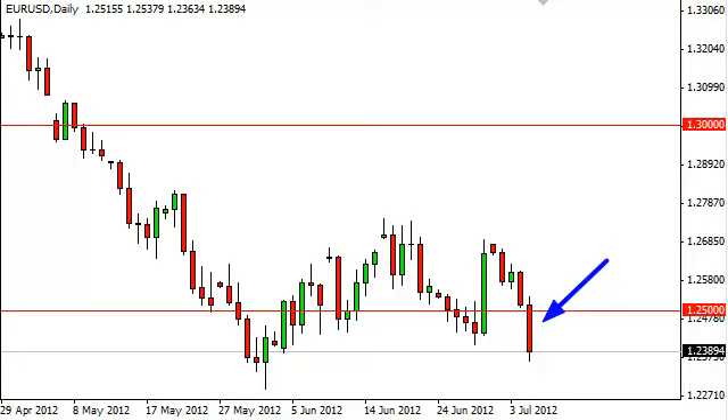The closing of the candle is somewhat telling as well, as it is towards the very bottom of the range for the session, and on top of that, we are getting fairly low towards the previous range.